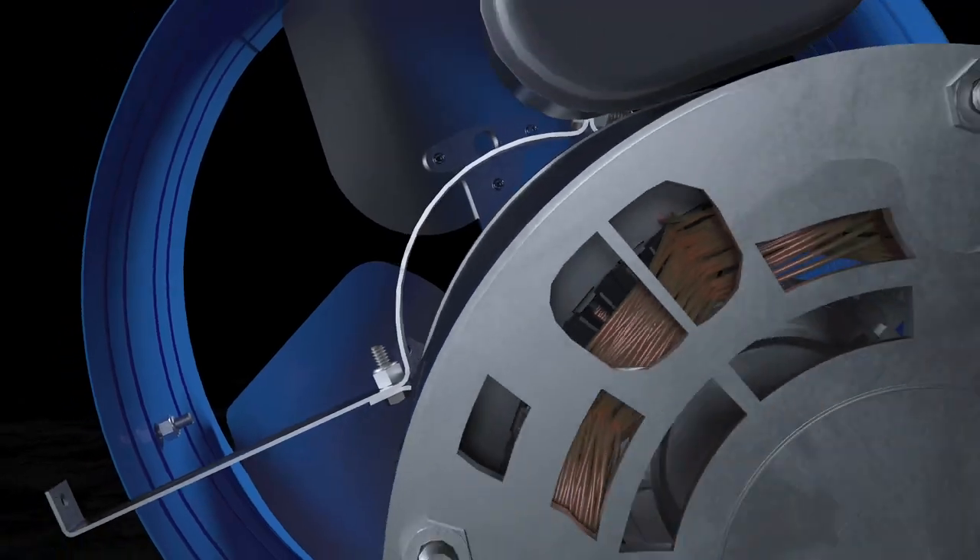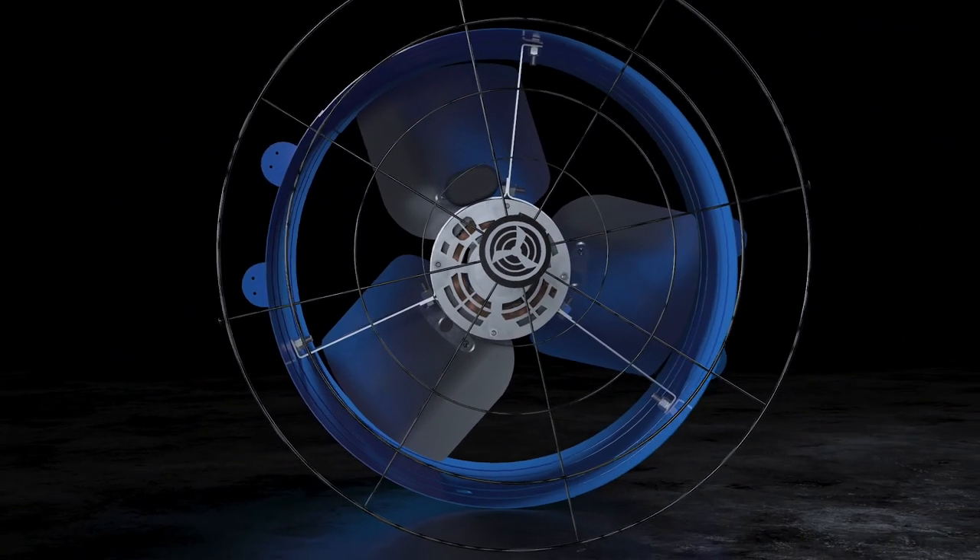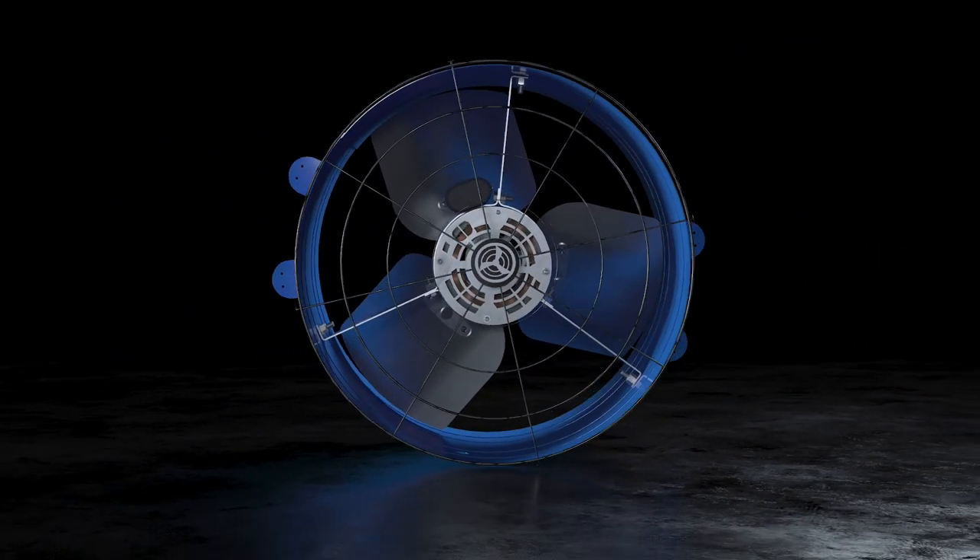Our dedication to American-built designs and high-quality products allows each of our fans to lead the industry with a 15-year warranty.